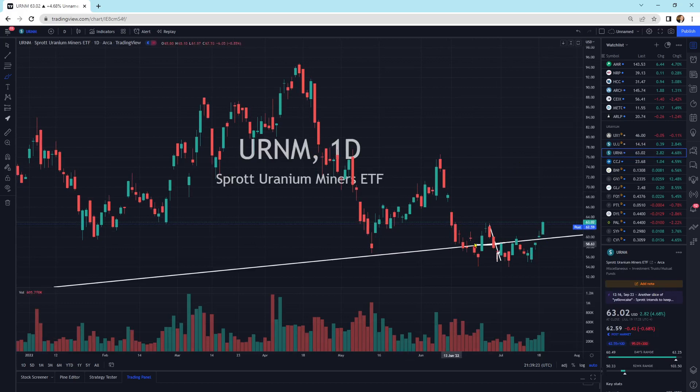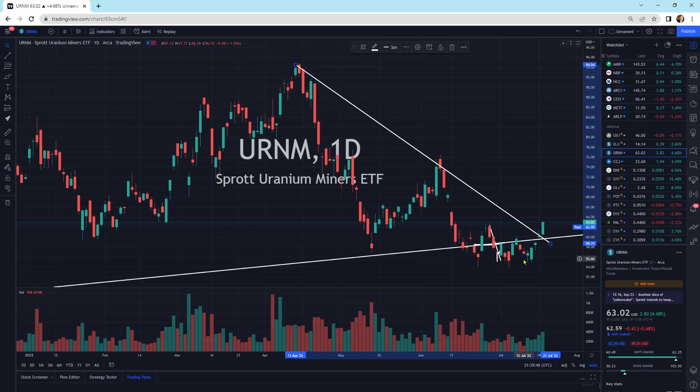URNM has broken through this resistance-support line and is now using it as support. We had a bullish engulfing down here. In some of the question and answer sessions I've mentioned that down in these general vicinities I like to start to buy. We are starting to play with a broken downtrend line and are breaking out now. This looks good, guys. We had a nice strong day and a nice strong finish. Let's hope the momentum can continue — but it's looking a lot better than what it was.